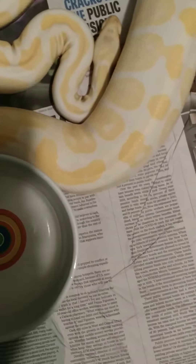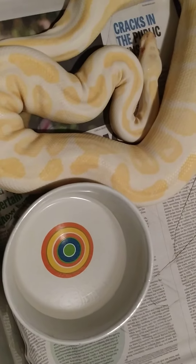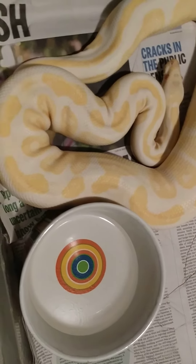Hey guys, it's John Lim and Exotics here. People have asked me a few times what an ovulation — or what people call an ovulation — looks like in ball pythons.